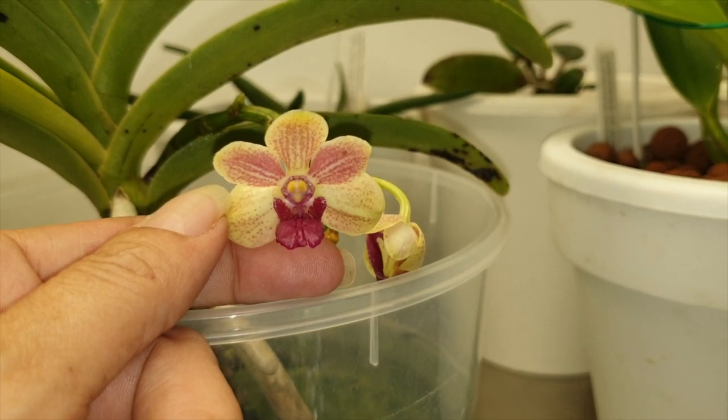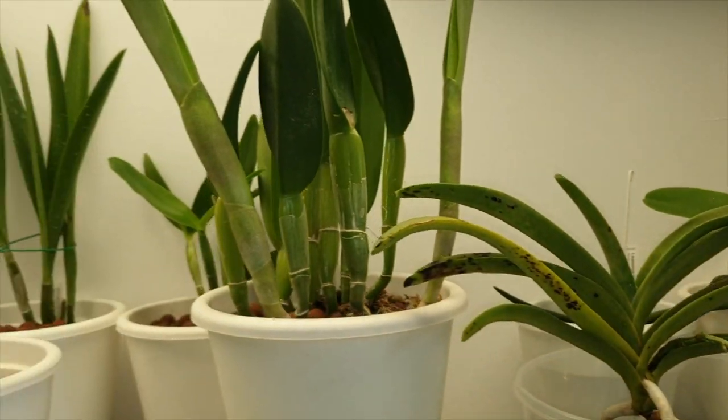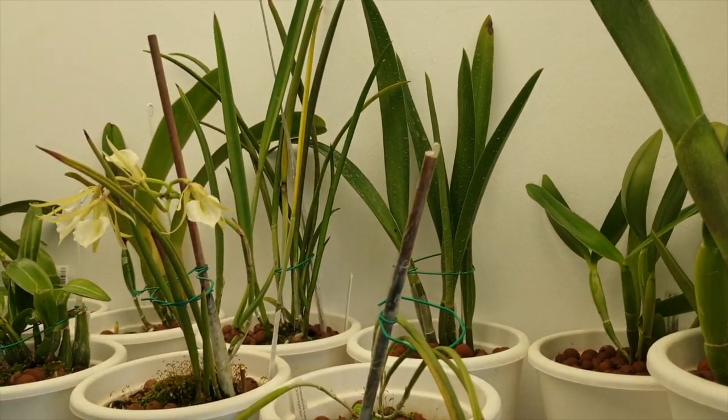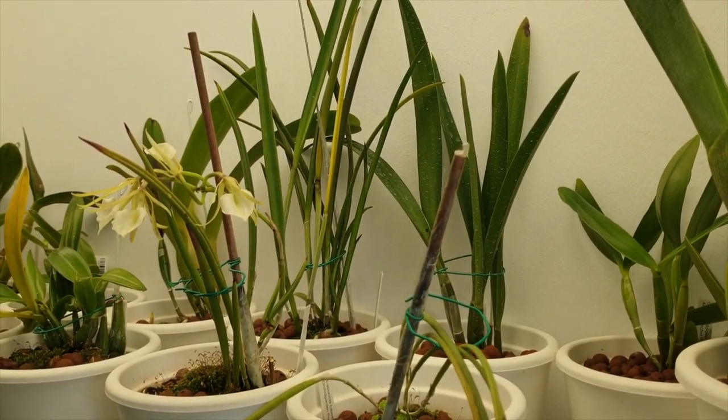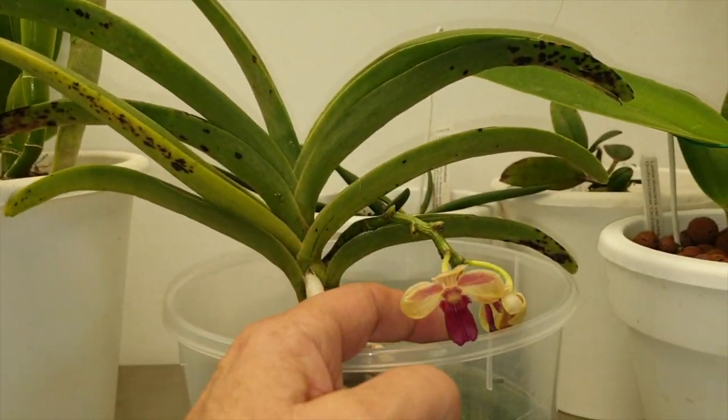Here's her first bloom - she is kind of cute! I can't detect the fragrance just yet with everything going on in this room. I'm going to have to really take her aside and sniff her from a distance to see if there's any fragrance at all.